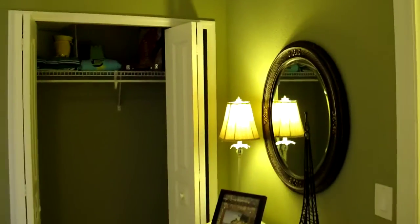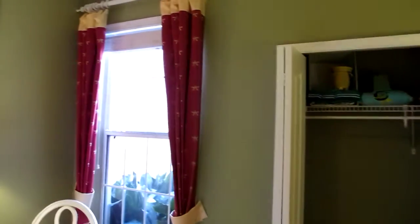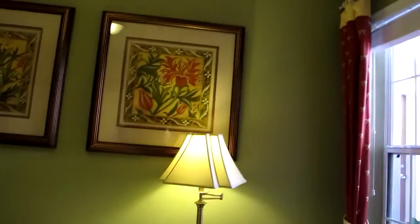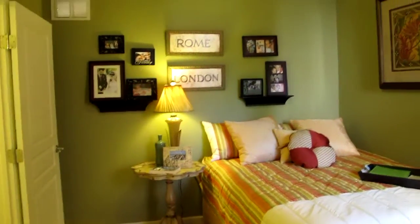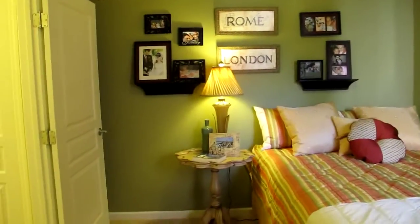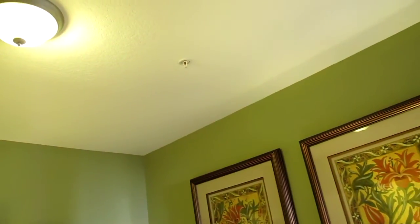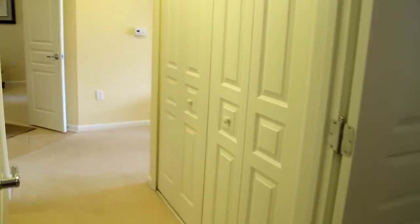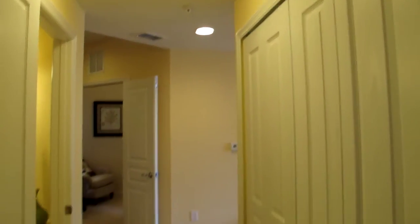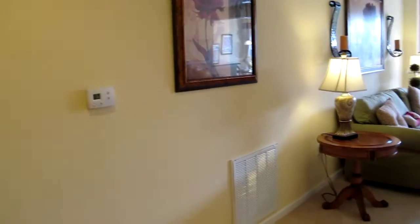We're going to pan around here in bedroom number two. This is carpeted and it is a smaller bedroom with normal ceiling height. I want to pan up so you can see that sprinkler system. This is Del Webb, which is owned by Pulte Homes. That sprinkler head tells me this is a commercial grade — you do not get those sprinklers in your typical residential units.